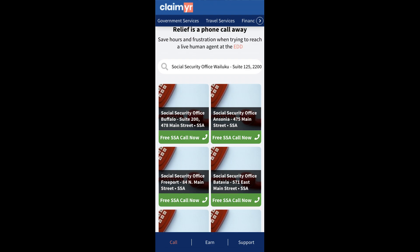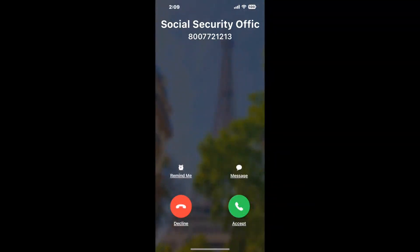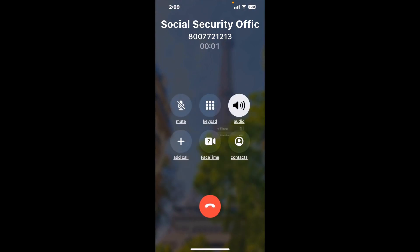Claimer can automatically call any phone line for you. It will connect you directly to a human at Social Security Office Wailuku, Suite 125, 2200 Main Street. It dials the number and stays on hold for you while it waits for an agent to take the call. When it detects an agent, it will send the call to your phone.